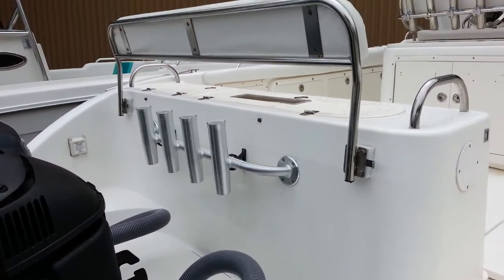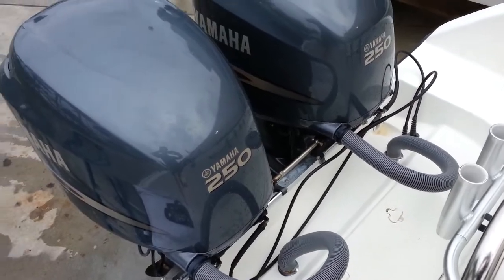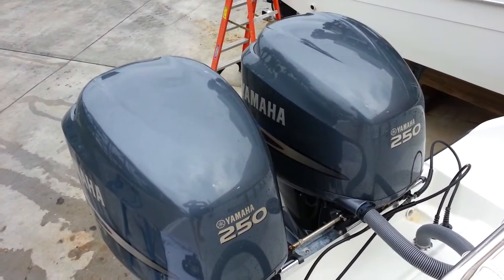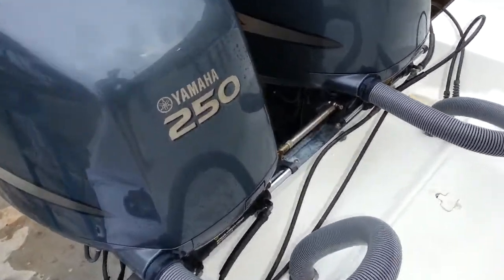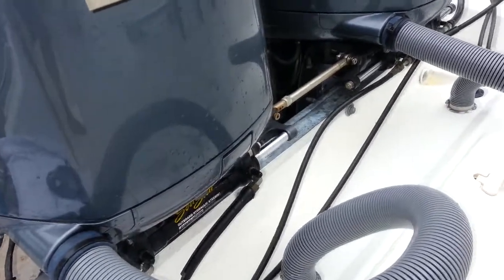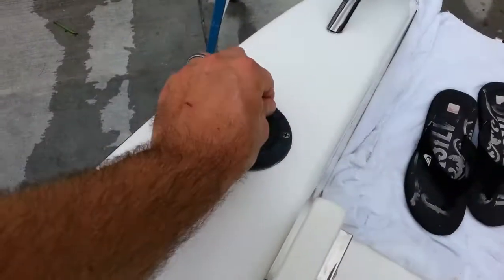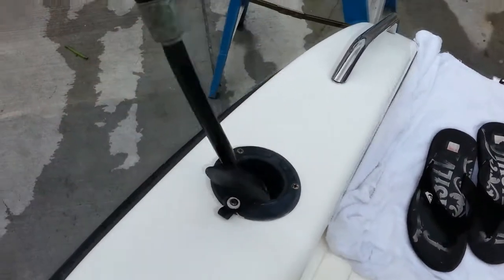On the transom: rocket launcher, bilge access, hookup for shore power charging, as well as a removable backrest. Under 330 pampered hours on these four strokes, recently serviced 17 hours ago. You're going to notice dual Sea Star hydraulic steering — you can do fingertip steering on this boat, very easy.